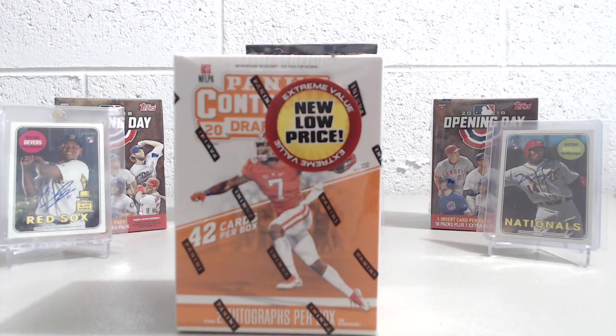Hey everyone, this is Up North Collectors here. We're doing another retail break, this time a football break. It's been a little while since we've done a football break. This is a 2017 Panini Contenders Draft football blaster box.